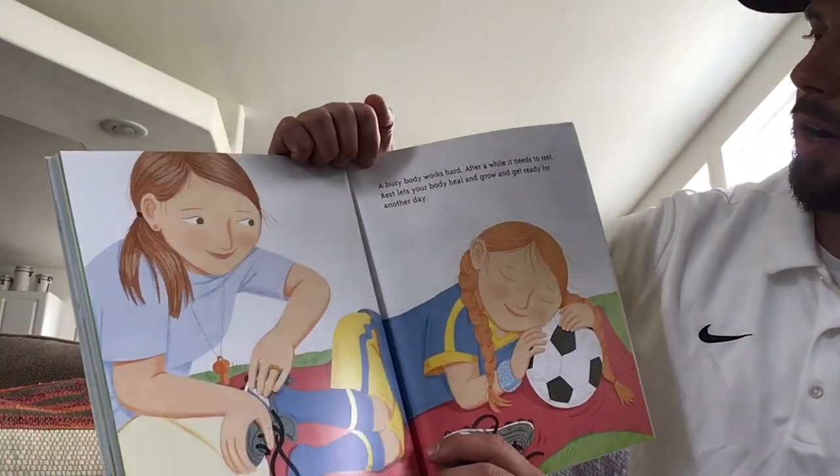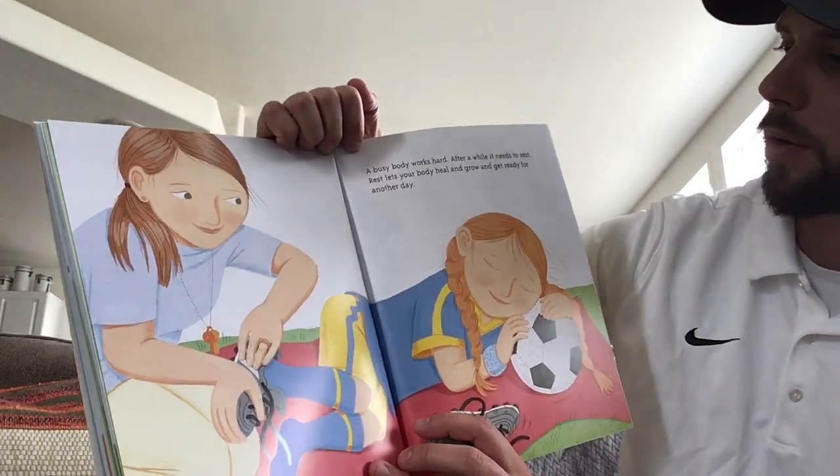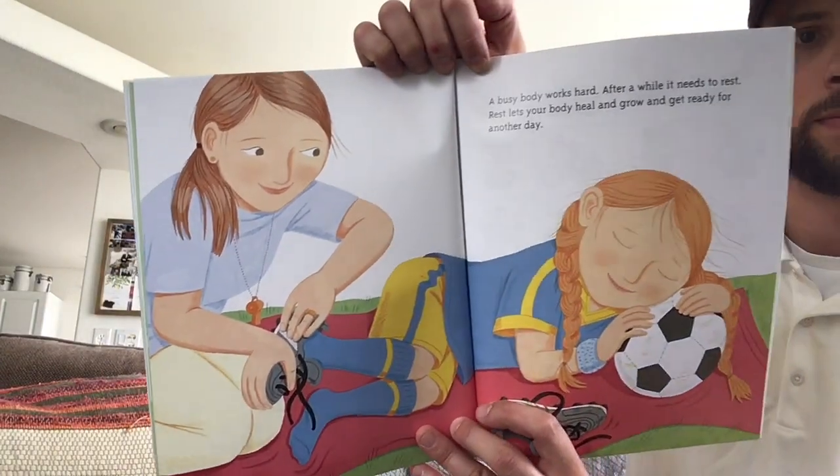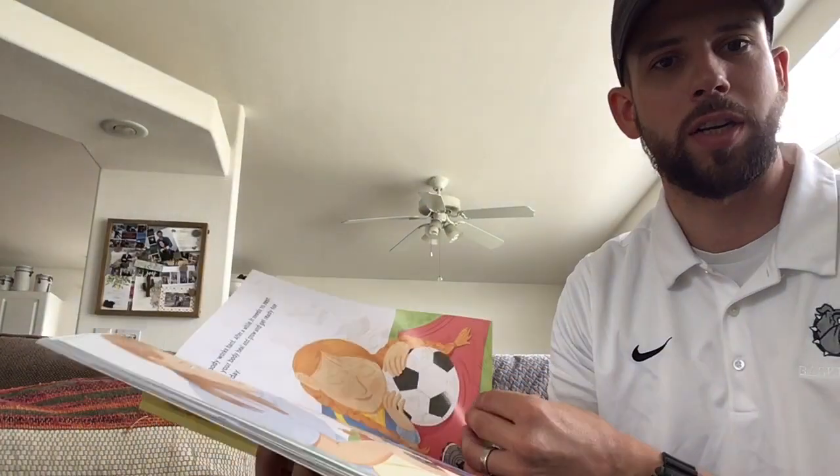A busy body works hard. After a while, it needs to rest. Rest lets your body heal and grow and get ready for another day. Nothing like a good sleep after a long day's work.